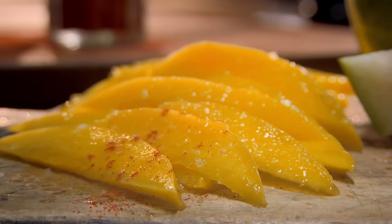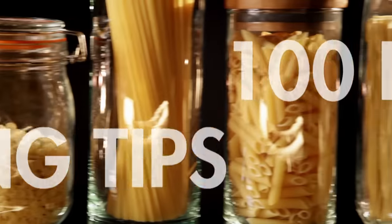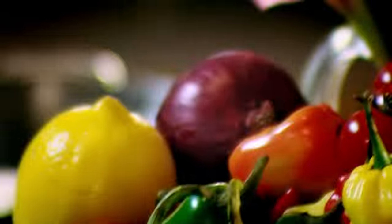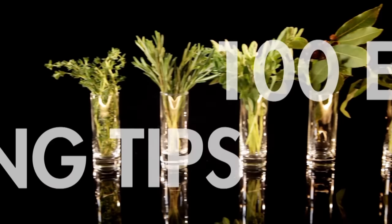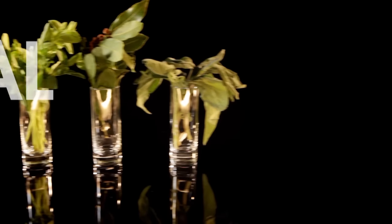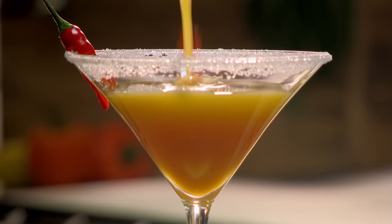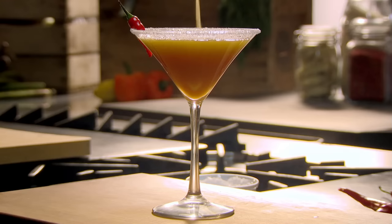Chilies are surprisingly versatile. If you love them in savory dishes, try adding them to melted chocolate ganache for chocolate chili truffles, or sprinkled over fresh fruit like mango or watermelon. A great tip to prevent burning sensitive skin when working with chilies: to get rid of that spice and heat on your fingers, squeeze a little bit of lemon juice — that instantly gets rid of the heat. Spice up your drinks too: for a Mexican twist, add a dash of hot chili sauce to beer, or use chilies in cocktails to give your drink a very different sort of kick.